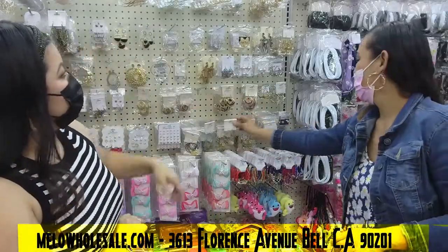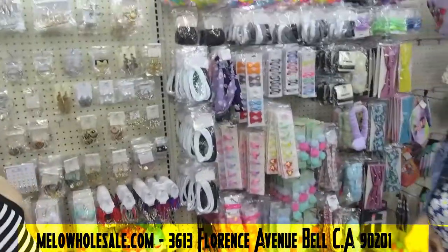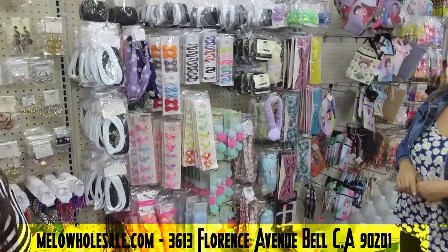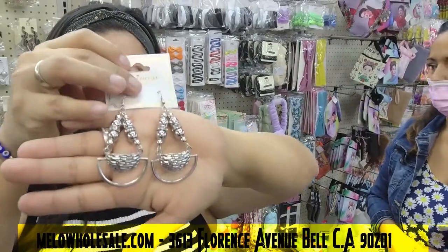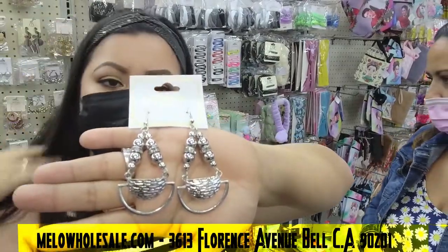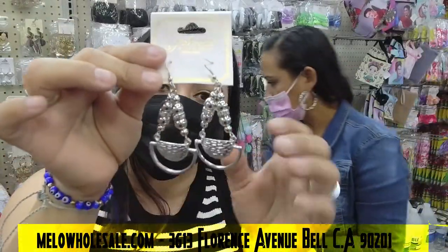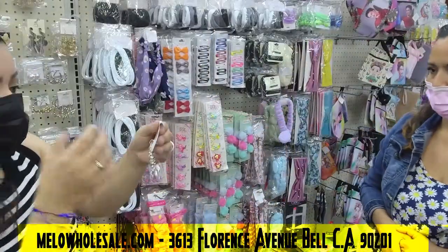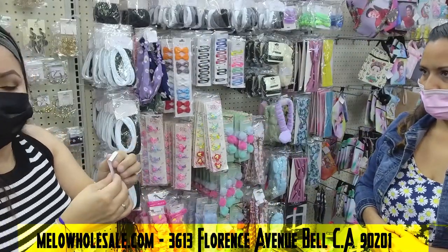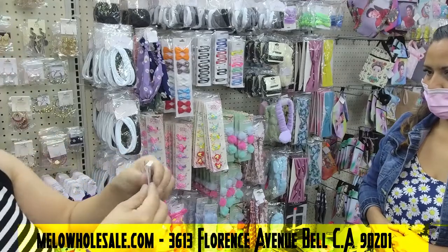On these accessories we also bring new arrivals every week — every single week we try to bring new ones and also bring back the ones that customers bought the most. If they sell out, we try to bring them back as fast as possible so customers can come back and buy them again.